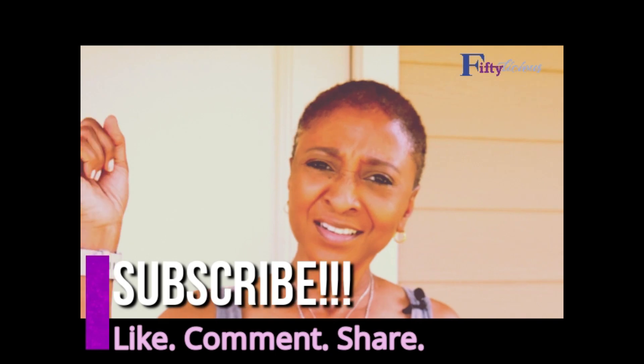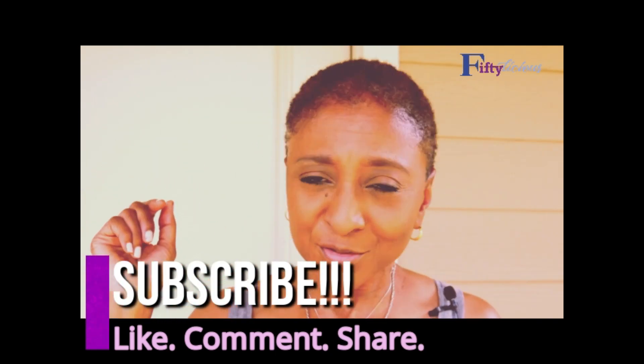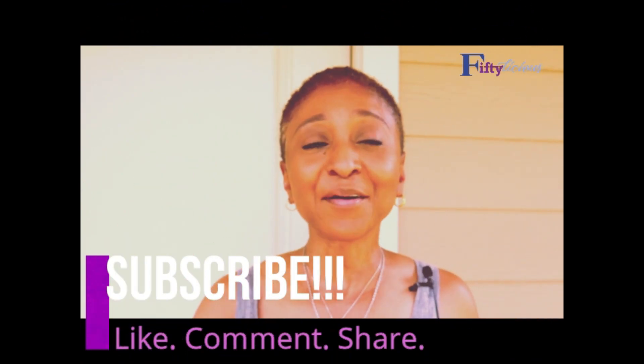Hey, if you're new to my channel — what are you waiting on? Subscribe! Like, comment — even if your comment is a little offbeat, that's okay. I love reading your comments and responding. Share my channel. Like, comment, and share — I appreciate you.